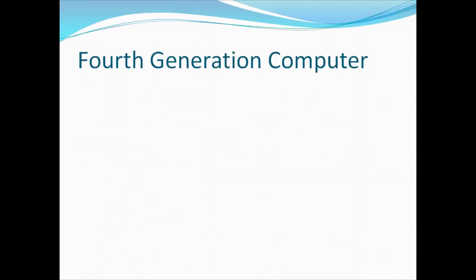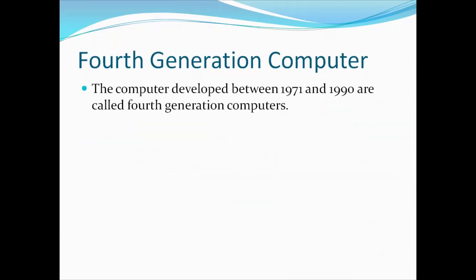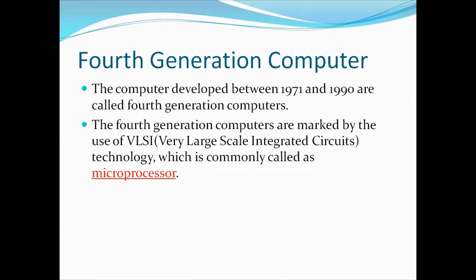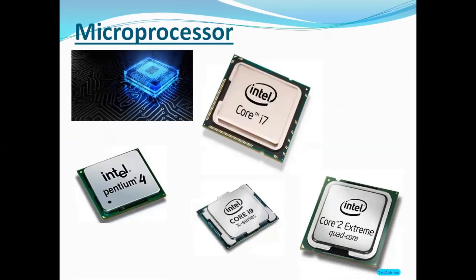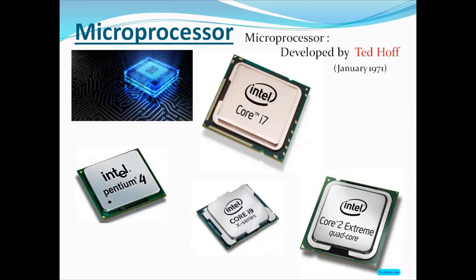Now let us start from the fourth generation computer. The computers developed between 1971 and 1990 are called fourth generation computers. Fourth generation computers are marked by the use of VLSI, whose full form is Very Large Scale Integrated Circuits, and which is commonly known as microprocessor. By the use of microprocessor, computers became powerful and small in size. Here are pictures of different types of microprocessors. Among these, the I9 is the latest microprocessor. The microprocessor was developed by Intel in January 1971.